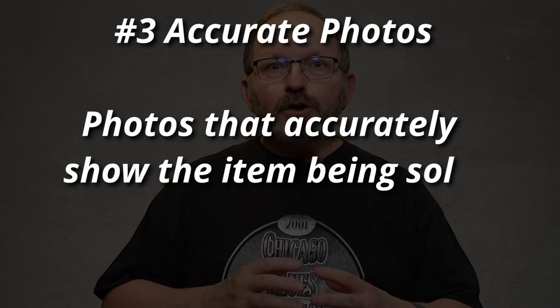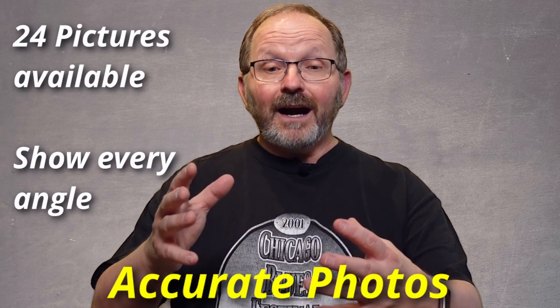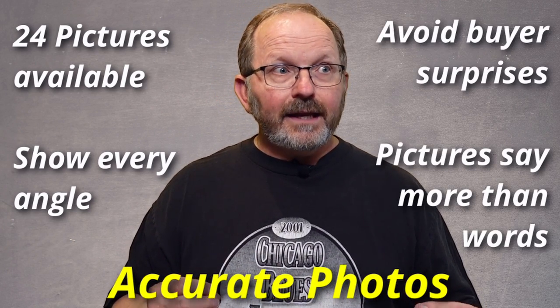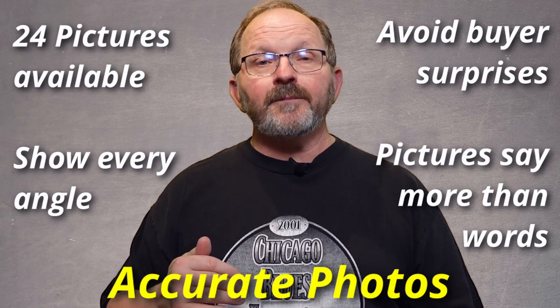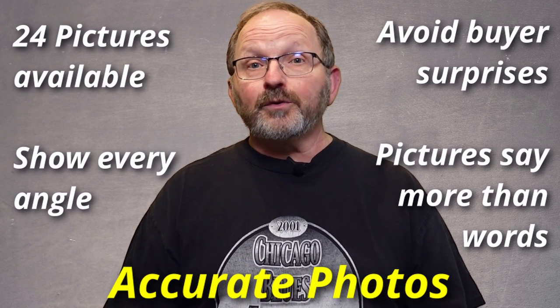The next thing in creating a listing that looks like it was done by a pro is the photos. Photos don't have to be complicated, and eBay has done some things to make this process so much better — they've given us a lot of pictures we can put into the listing. Some people take only two or three pictures, but once I've got that item set up, I can take a lot of pictures. I don't want a buyer to have to guess at whether or not I've got what they want. The buyer is going to go through the pictures and make a decision.